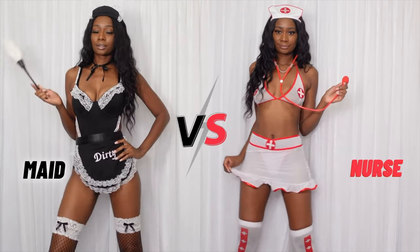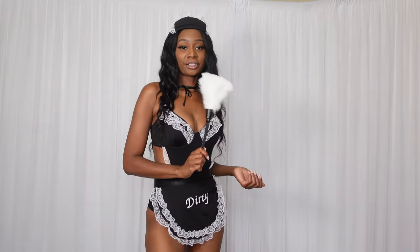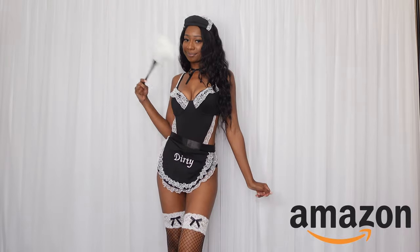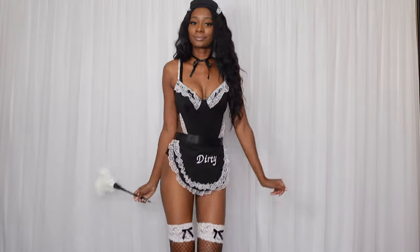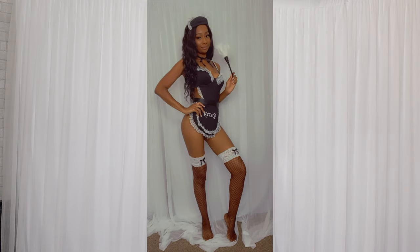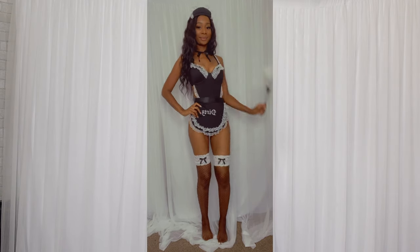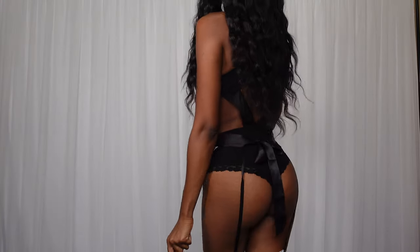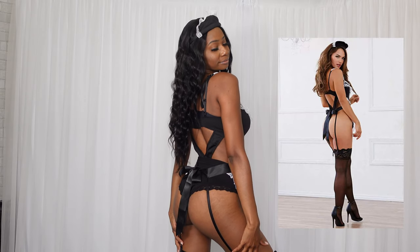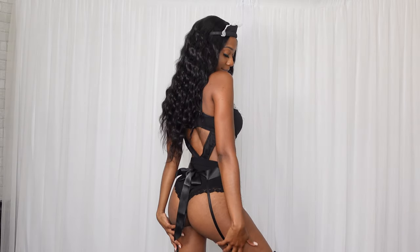Round two: maid versus nurse. If you're feeling a little dirty, this is the perfect costume for you. This is a three-piece set from Amazon — it comes with a hat, a bodysuit, and an apron. I really love this one because it's black and black is my favorite color. It's super sexy and I love all the accessories that I got with it. I did have to get a little help from Shein for the accessories — I got the duster and the socks from Shein. This outfit does come in two pieces: a bodysuit and an apron. The bodysuit is very revealing and doesn't leave much to the imagination, so I decided to add some lace boy shorts to wear underneath.